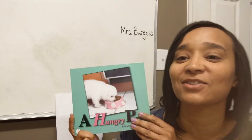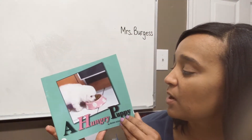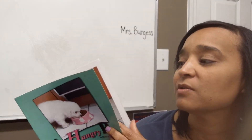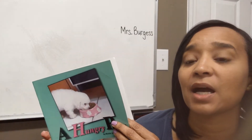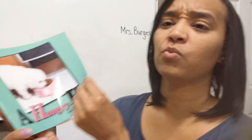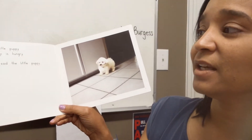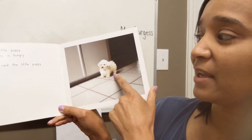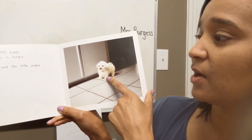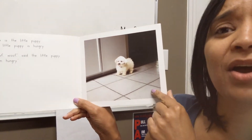Today we're going to read the story called A Hungry Puppy. In this story, there's a sweet puppy who's so hungry, she just keeps looking for some food and she's eating up everybody's food in the story. Let's do a picture walk. Here's the little puppy, and the puppy is so hungry. It says, "Woof, woof," said the little puppy. "I am hungry."